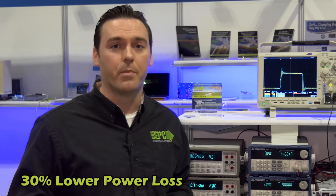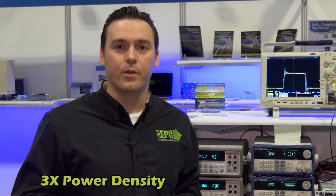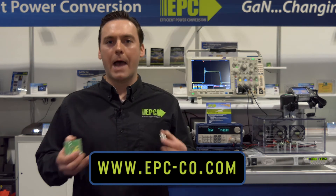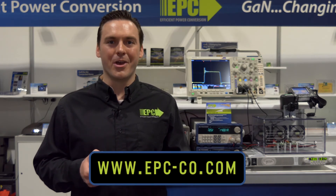That is due to the improved thermal performance of the eGaN FETs and the improved switching performance. The circuit offers around a 30% lower overall power loss, and that is a result of the lower figures of merit of the eGaN FET devices. Overall, with the fifth generation of 100-volt eGaN FETs, you can about triple the power density compared to the best-in-class silicon MOSFETs. For more information about EPC eGaN FETs, demo boards, and application notes, please visit epc-co.com.